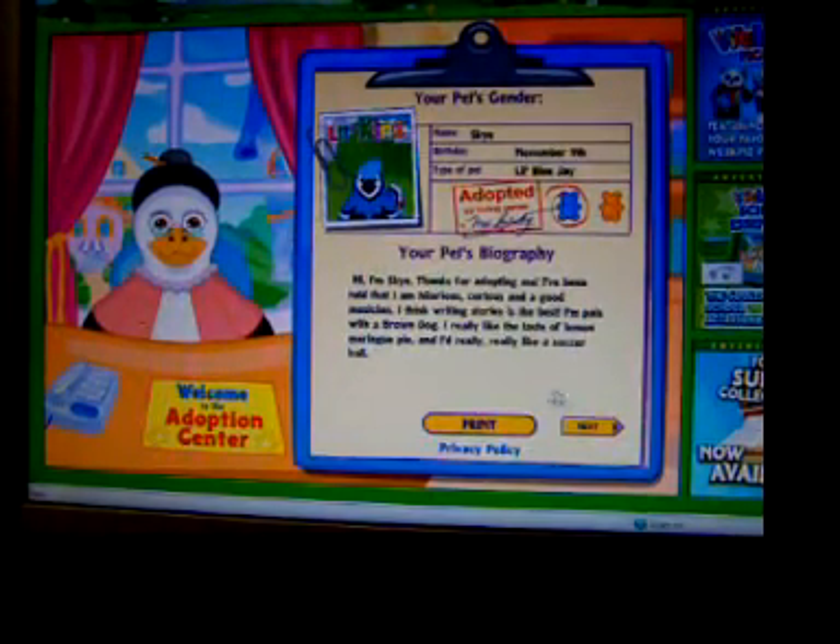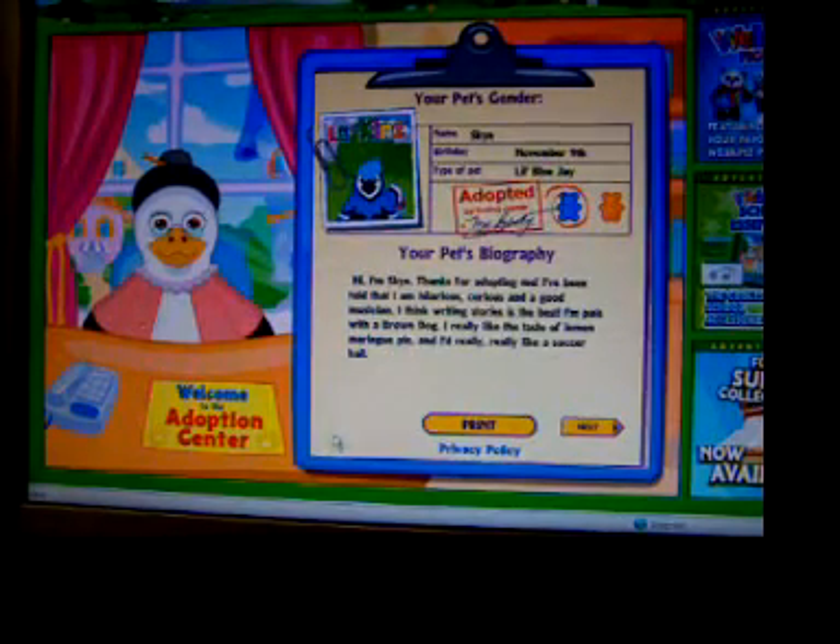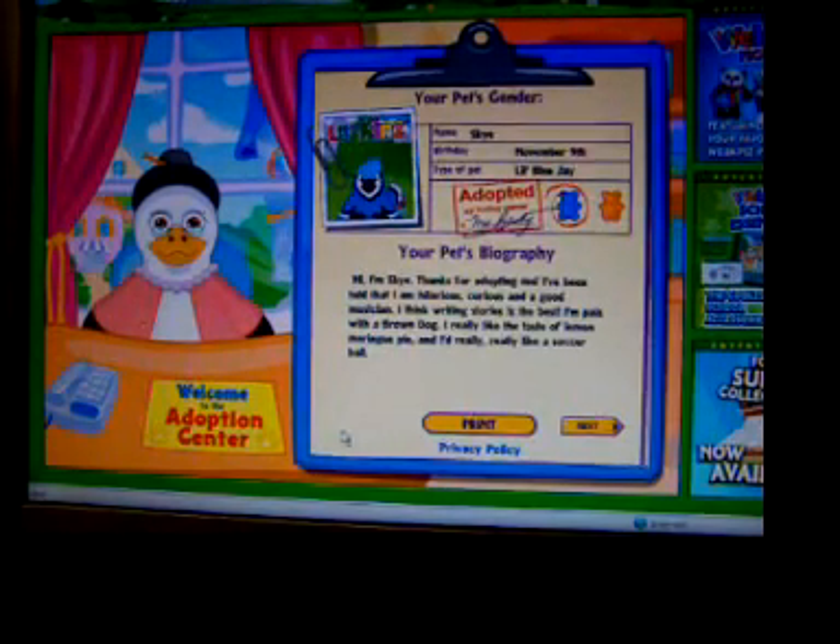It says: Hi, I'm Sky. Thanks for adopting me. I've been told that I am hilarious, curious, and a good musician. I think writing stories is the best. I'm pals with a brown dog. I really like the taste of lemon meringue pie. And I'd really, really, really, really like a soccer ball.